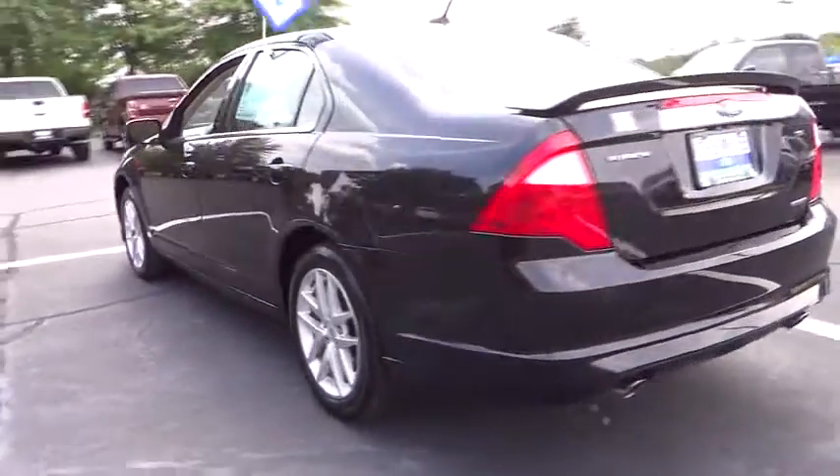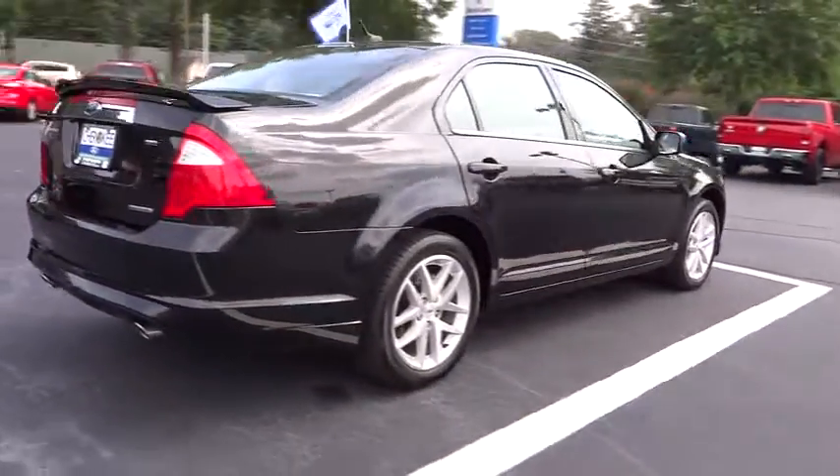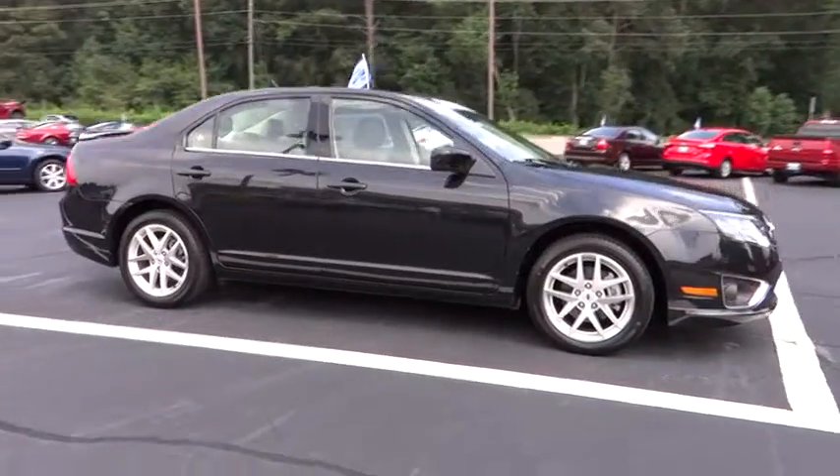Stability control, traction control, power passenger seat, steering wheel audio controls, anti-lock braking system, power steering, adjustable steering wheel, auto dimming rear view mirror, PPO.